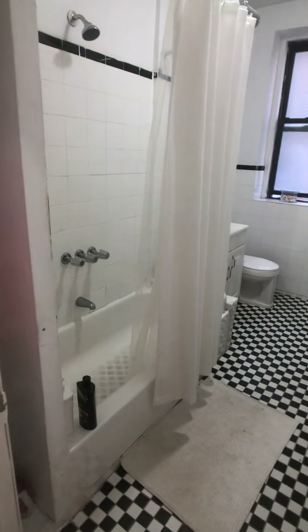Here we have the bathroom. Nice little storage bin there.